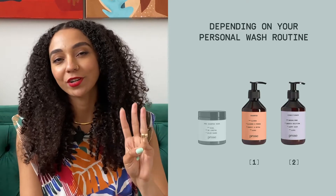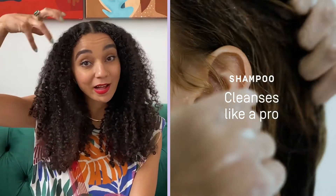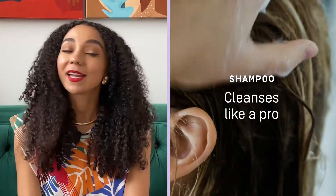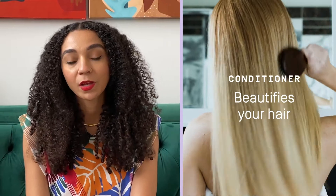Conditioner is the second or third step in your wash routine. While shampoo is designed to cleanse the scalp and hair of excess buildup, it isn't designed to beautify the hair in the same way that conditioner does. So when we talk about conditioners, we must first discuss the role of pH in hair care.